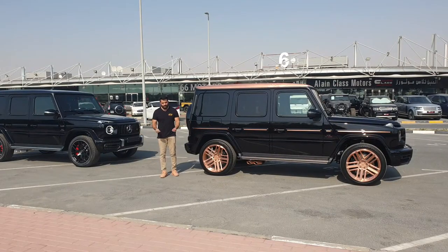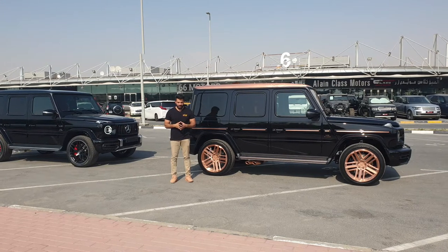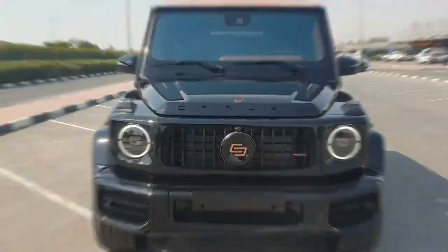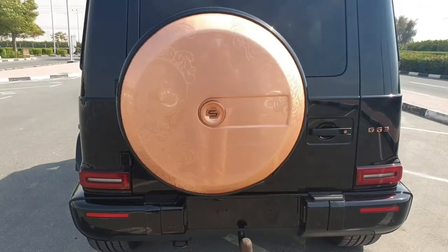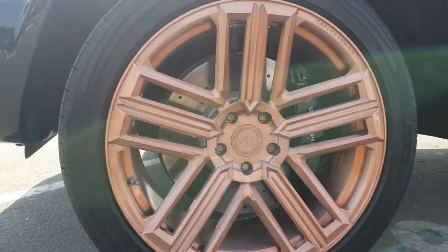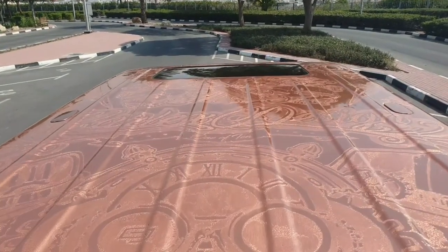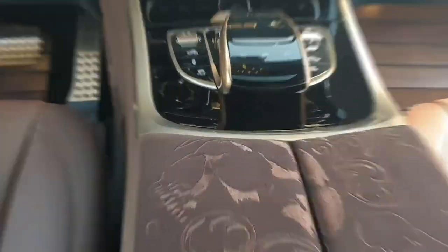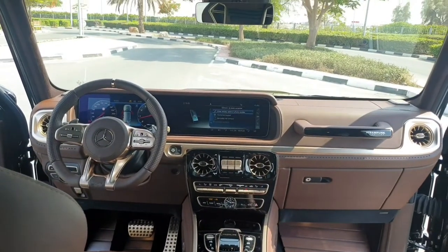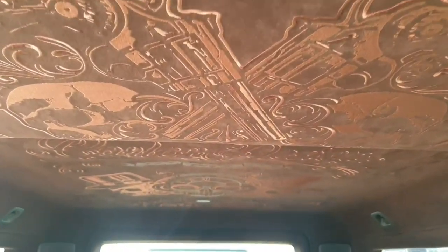Let me explain what Carlex Design is. Carlex Design is a Polish company based in Poland that designs and manufactures superb automotive, aviation, and marine interiors and equipment, as well as car body kits. This G-Class is inspired by the steampunk theme — a genre of science fiction inspired by 19th century steam-powered machinery — that's why it's called the Carlex Design Steampunk Edition.